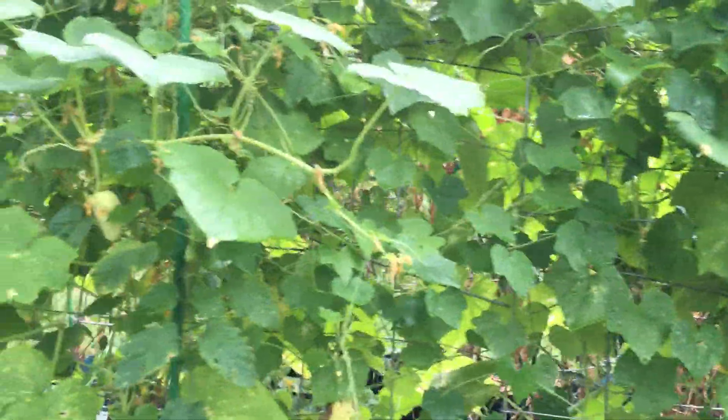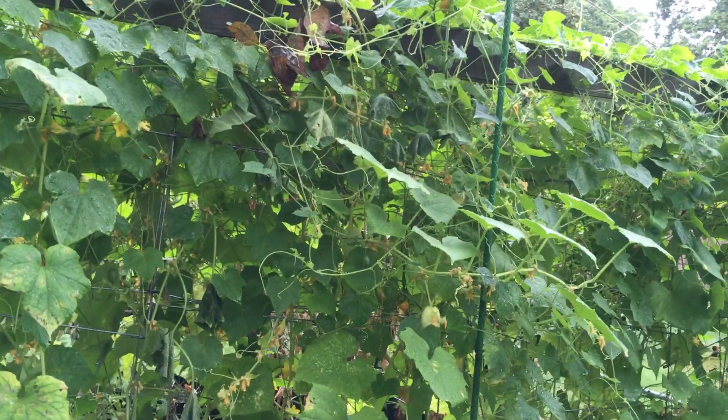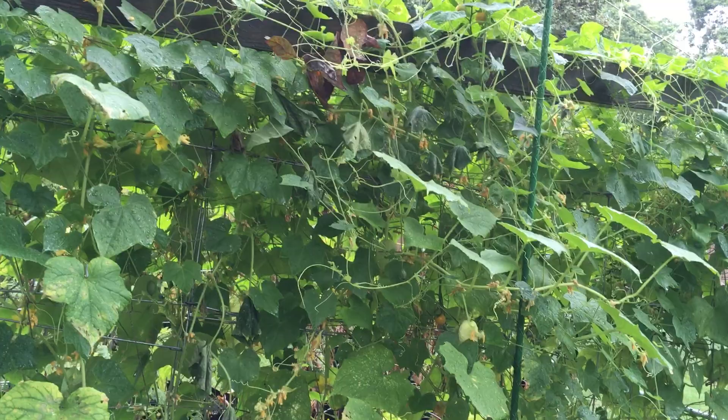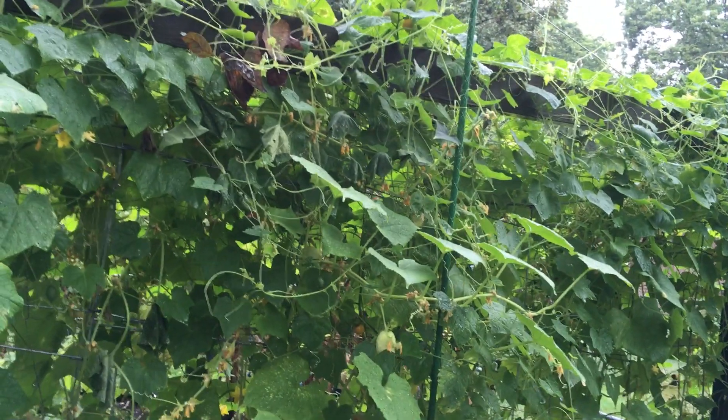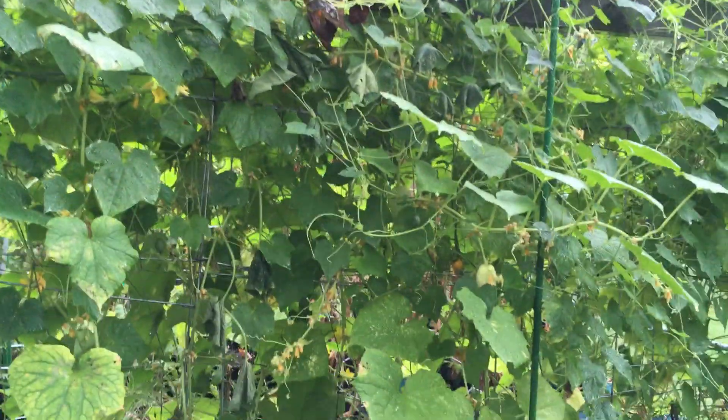So have a great week, we'll talk to you soon. I am not going to plant today, just FYI, because it's just too wet. But I'll be looking at planting a few fall crops next week when I come. So take care, bye.